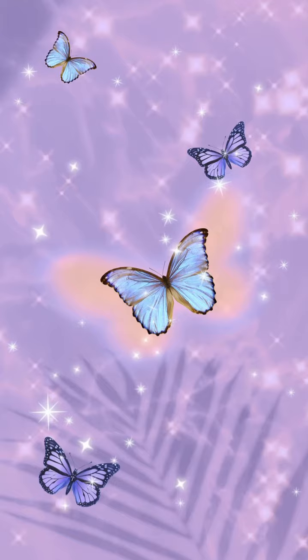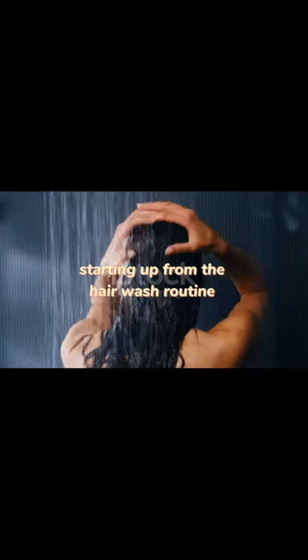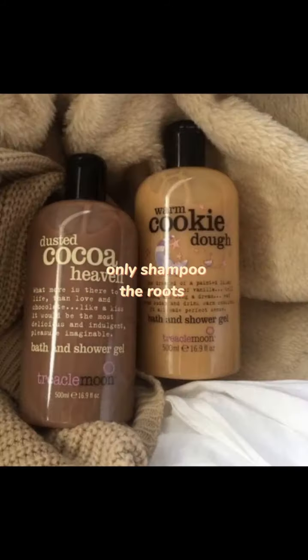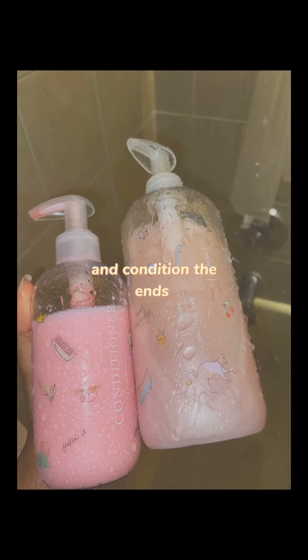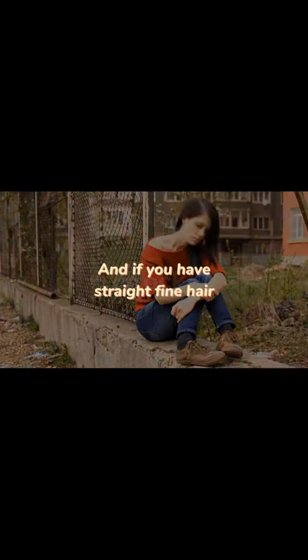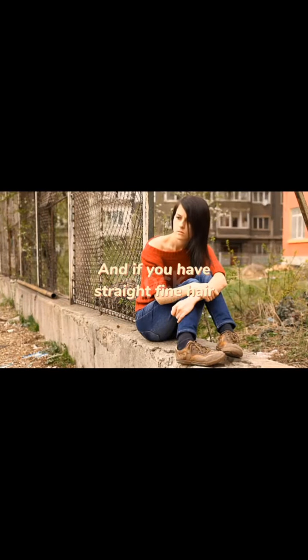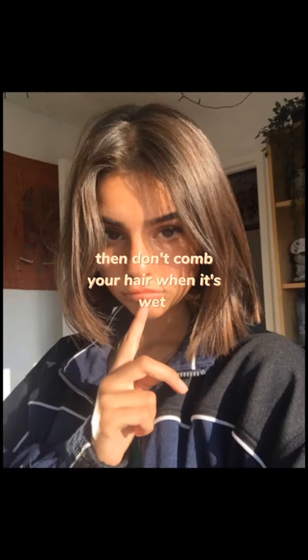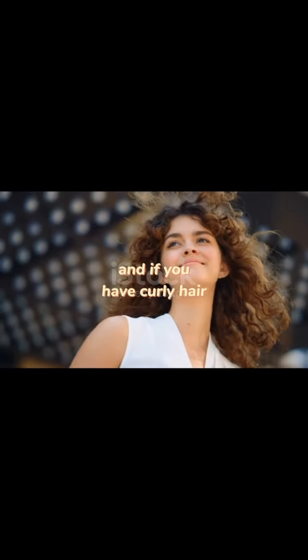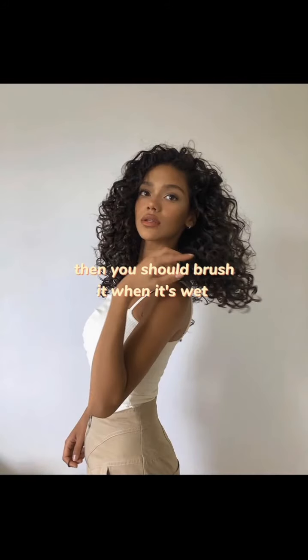Let's start with the hair wash routine. Never wash hair like this. Only shampoo the roots and condition the ends, and use a good hair mask according to your hair type. If you have straight fine hair, then don't comb your hair when it's wet. And if you have curly hair, then you should brush it when it's wet.